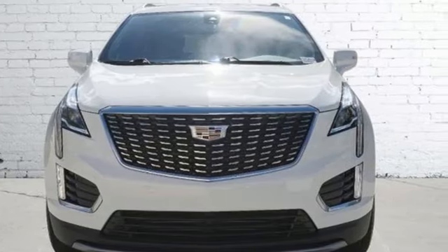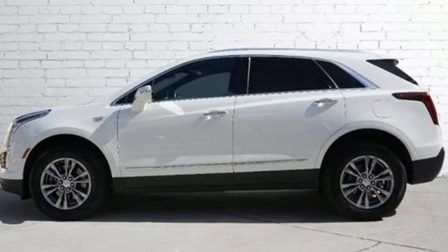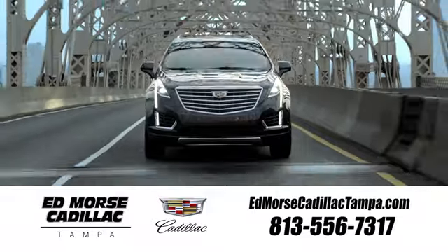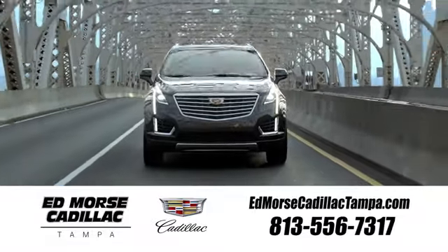For over 100 years, Cadillac has dared to drive the world forward. Hurry in today for a test drive. Visit our website at edmorescadillactampa.com or call us today. For value and for service, it's Ed Morse.